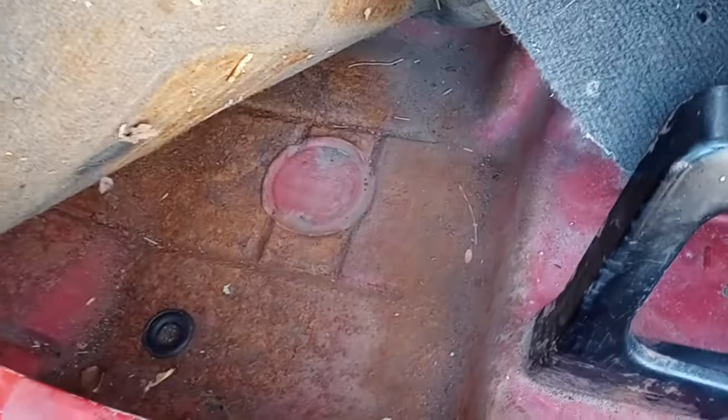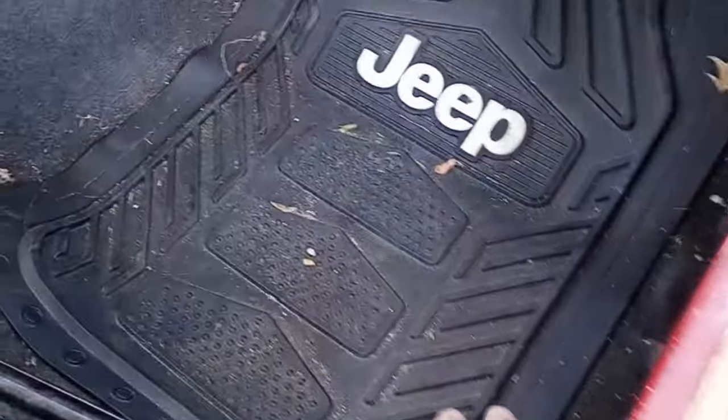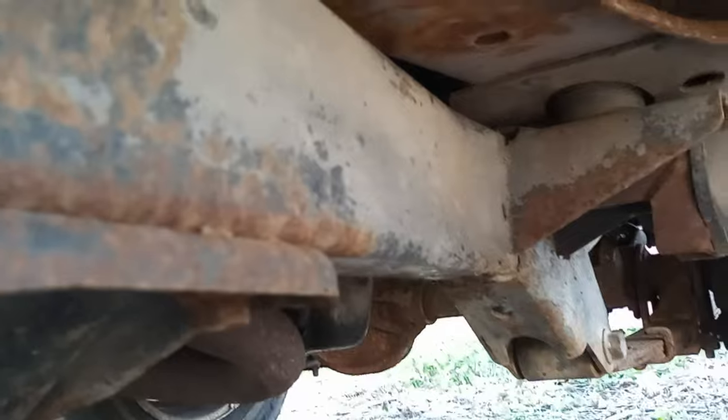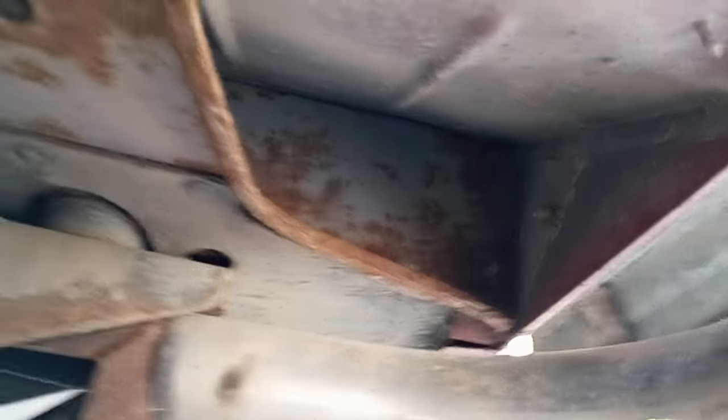Surface rust on the driver's floorboard, surface rust, but absolutely not a hole in this thing. This is what most of the Jeep looks like — look at that. The bottom of this Jeep looks like that. The frame pretty much looks like that. It's crazy. When is the last time you saw a YJ — or for that matter a TJ — in Michigan where the bottom, you can see surface rust, paint's flaking, no holes, no rotted out. This thing is so solid.